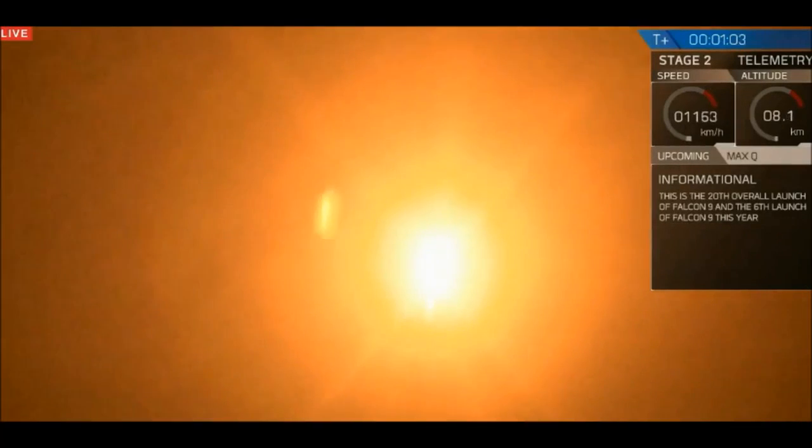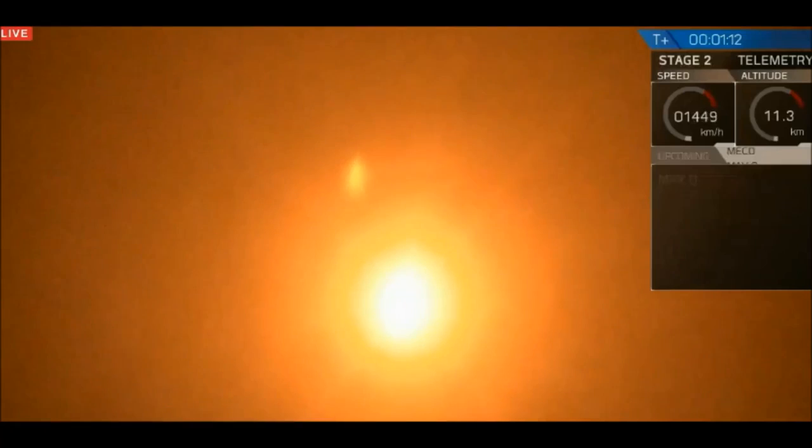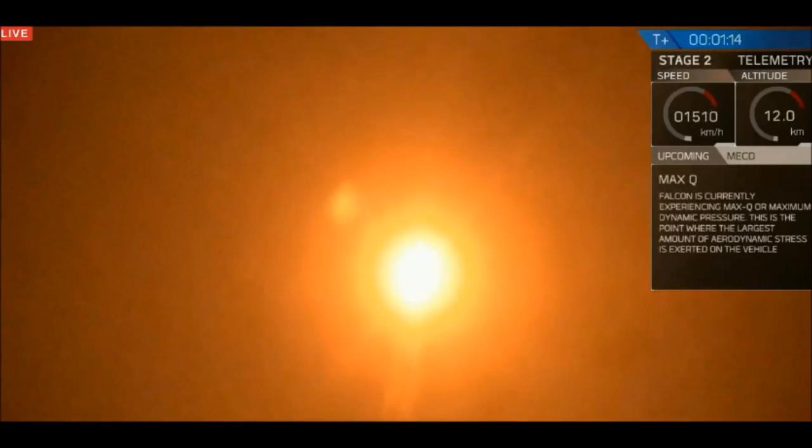This is Michael Hammersley, materials engineer, and I'm going to talk you through some of what you're seeing and hearing as the vehicle continues to ascend. You can tell that we've had a successful liftoff initially. The Falcon 9 has cleared the towers, and it is rapidly approaching what's called maximum aerodynamic pressure — this is known as max Q.